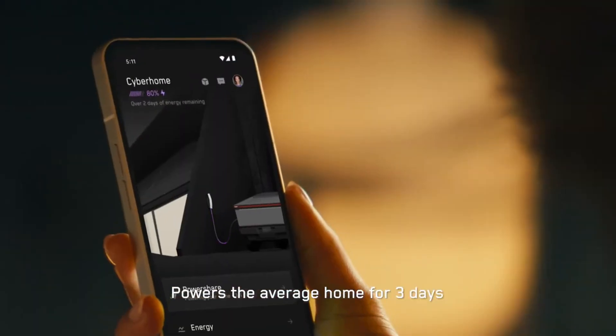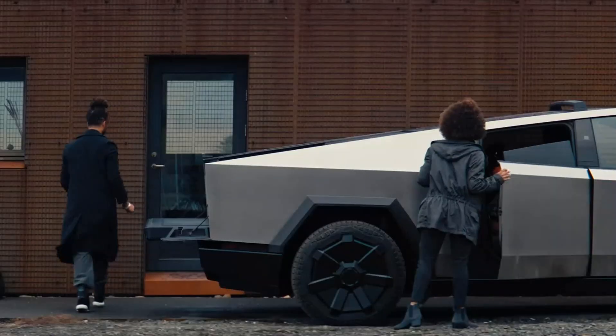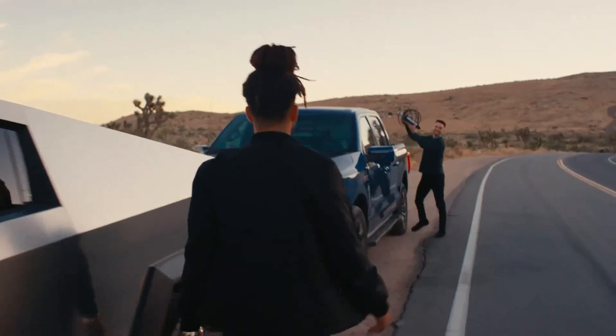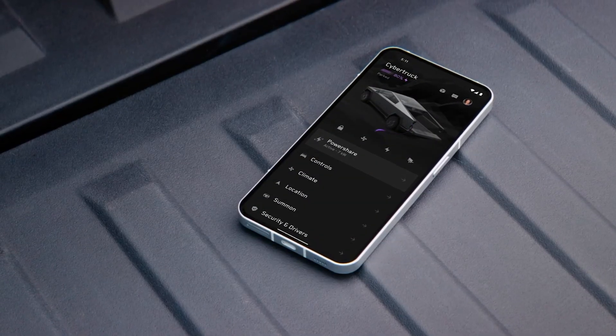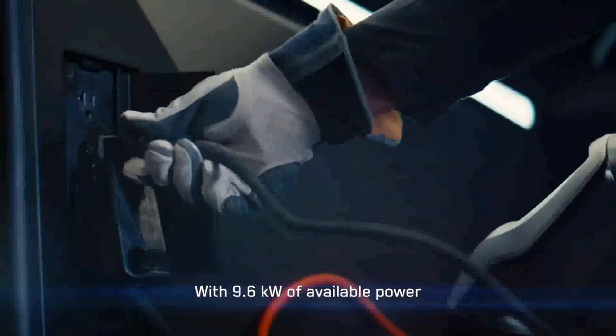Within the exciting launch of the Cybertruck, one of the points that generated the most anticipation was the reveal of the range extender, an accessory that adds an extra layer of functionality to the already impressive pickup truck. Although it was curiously ignored during the presentation, its presence did not go unnoticed, especially when details were revealed on the Cybertruck's specifications pages.